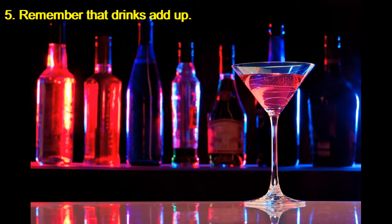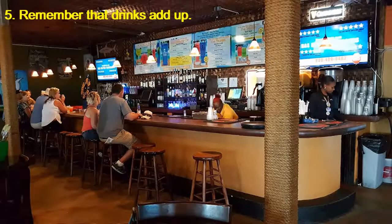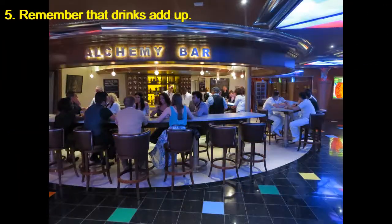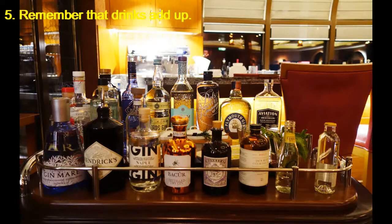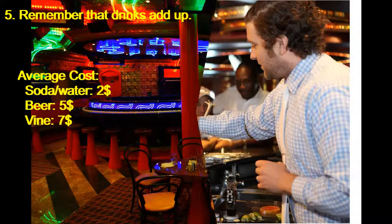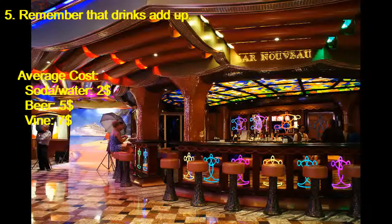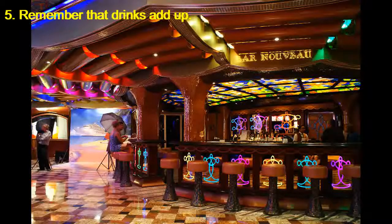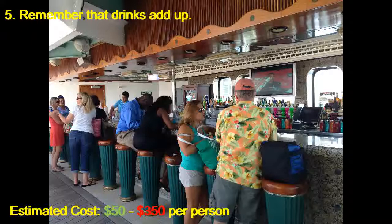Remember that drinks add up. If you're a drinker, beer, cocktails, and wine can quickly increase the cost of your cruise. Expect to pay $5 to $12 per drink, depending on your beverage of choice. A can of soda or a small bottle of water costs approximately $2. Most lines sell drink packages for alcohol, unlimited fountain sodas, or packages of bottled water. These make sense if you tend to drink a lot throughout the day — and buying these packages makes it easier to figure out your budget for the week. Estimated cost: $50 to $350 per person.